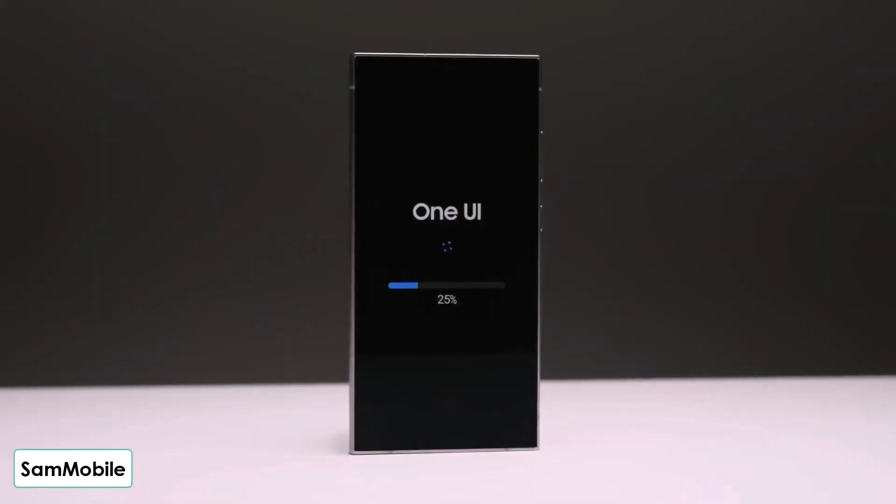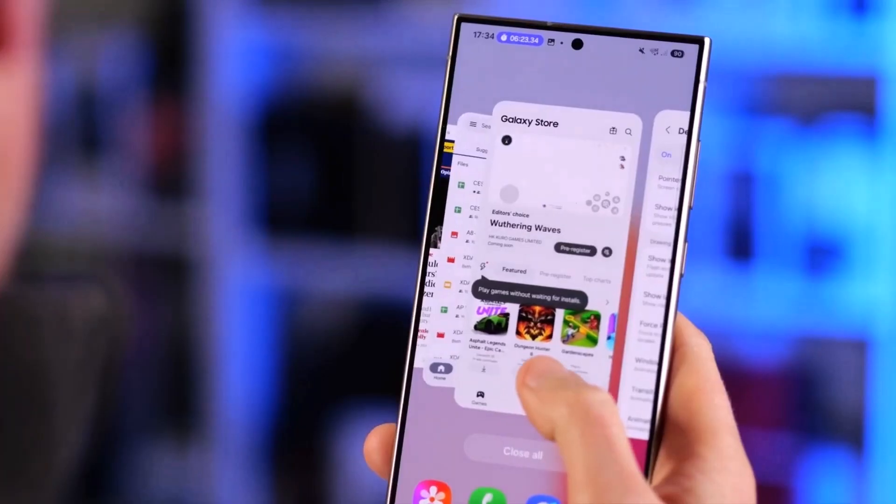Are you excited for the One UI 7 update? Let me know in the comments section. What are your thoughts on this? As always, see you in the next video. Peace out.